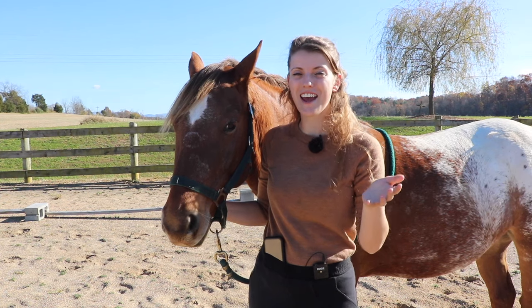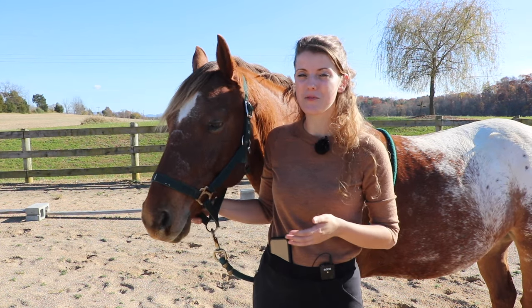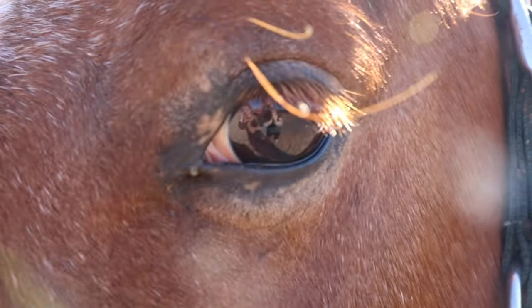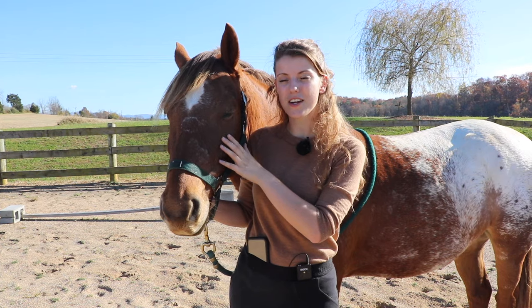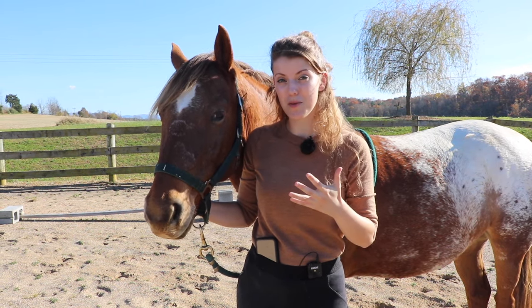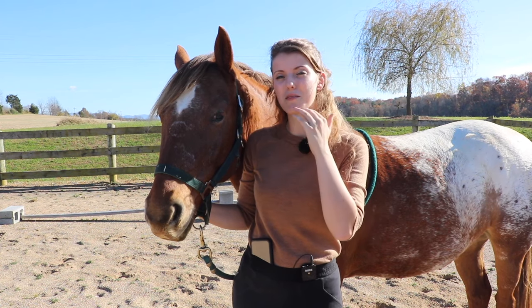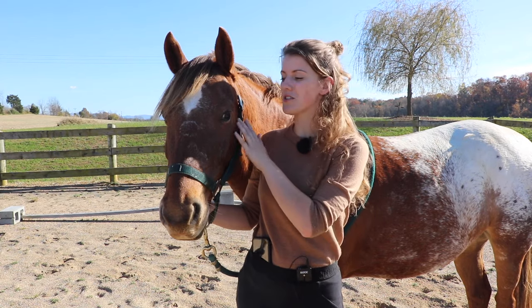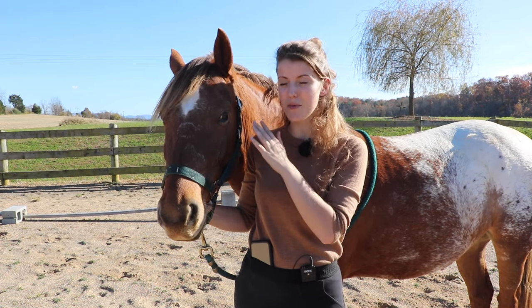We've all heard the saying that eyes are the window to the soul, and this is true for your horse as well. Horses can be very expressive with their eyes, and it can be easy to understand what they're communicating because it's much like with humans. If he's scared, his eyes may be wide - it's going to be a lot like a human's expressions, and I find that's the easiest place to look to see what my horse is thinking.